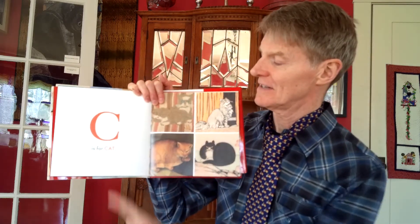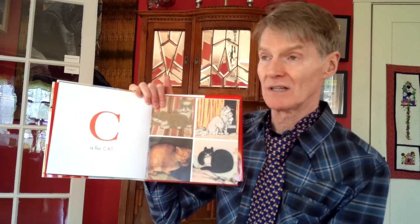C is for cat. This one I can tell is made of fabric — it's like embroidered or sewn, with threads making up the cat's fur. C is for cat.